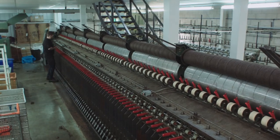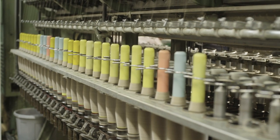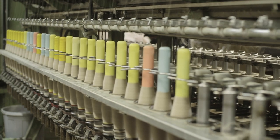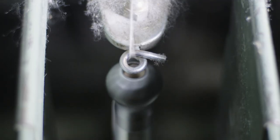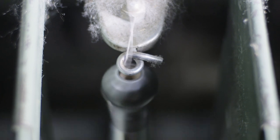Our woolen spinning frame has got 96 spindles and it's about 40 feet long. Our two worsted frames are shorter because they're two-sided, but they each have about 100 spindles. So we have here the equivalent of 200 ladies with spinning wheels. Our spinning frames make single yarns — that's one thread. We then have to ply those threads together to make them into a balanced yarn.